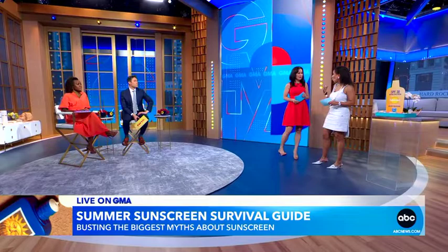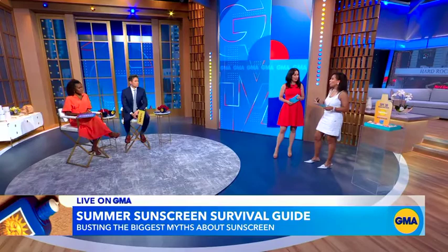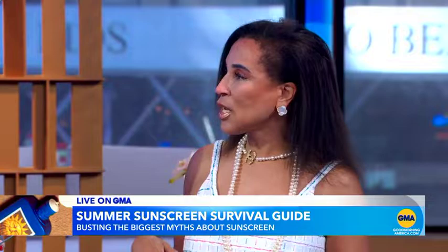You want to make sure it's water resistant — that's an SPF that will last at least 40 minutes in the water. If you're getting out of the pool or saltwater, put it back on right away. If you just played a tennis match, put it back on right away. If you're not sure what you're doing, go to the Skin Cancer Foundation's recommended sunscreens because they've done the legwork for you.